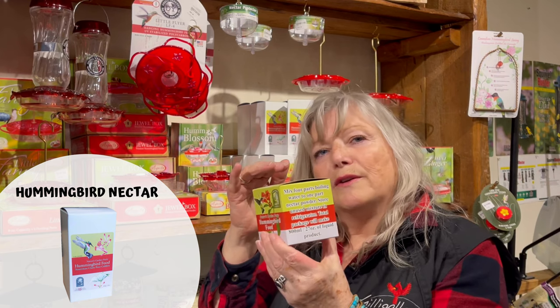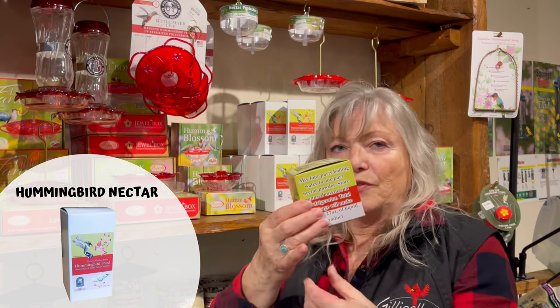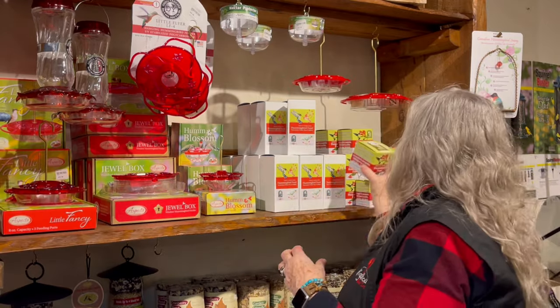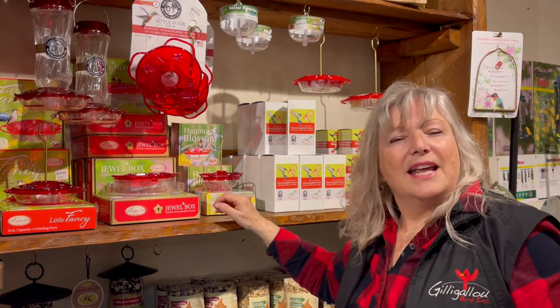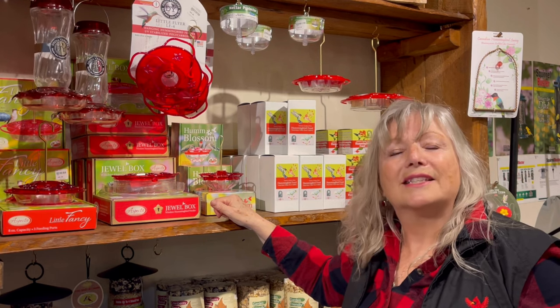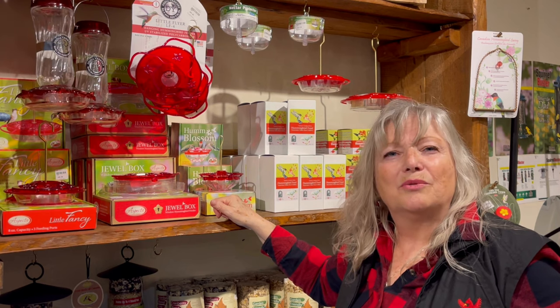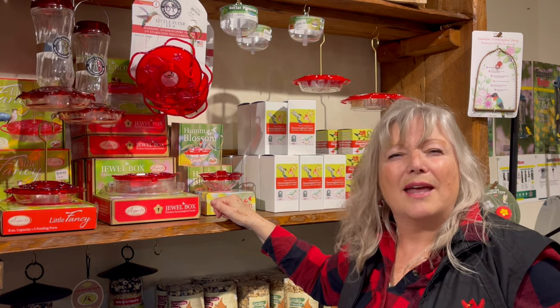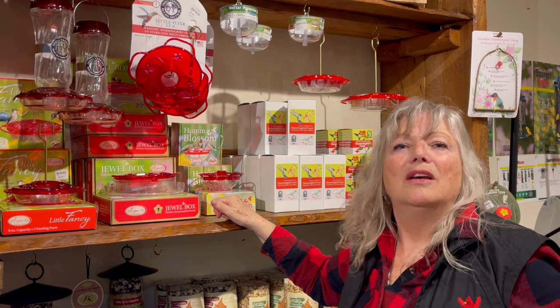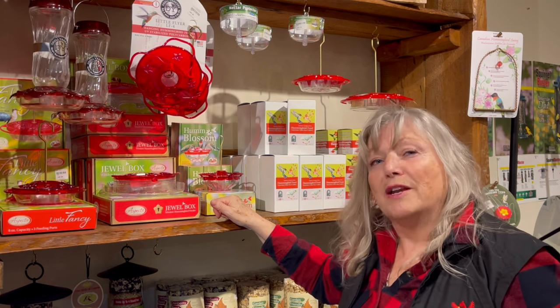When it cools down, you refill your hummingbird feeder, and the rest you put in the fridge for next time. When helping anything in nature, it's about making sure it's quality and good for them, because we want to work with them and enjoy them without any hindrance to their lives and what they're here to do. Thank you for joining me on this hummingbird trip.